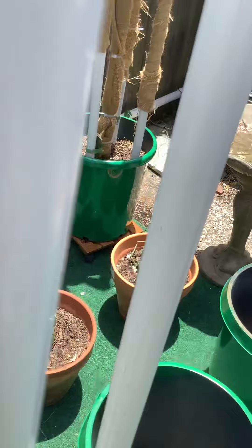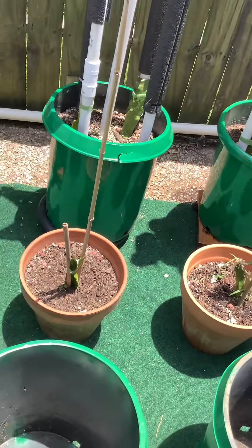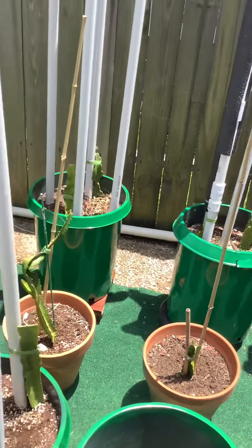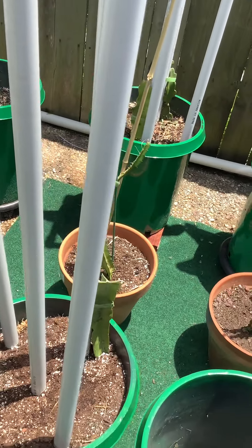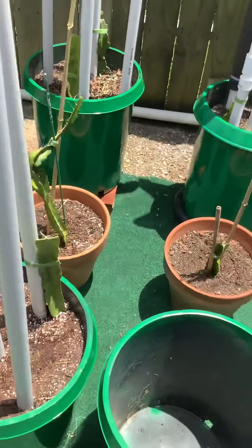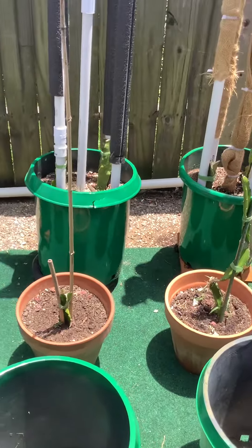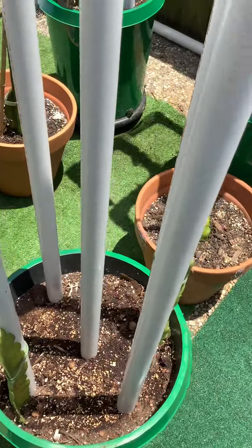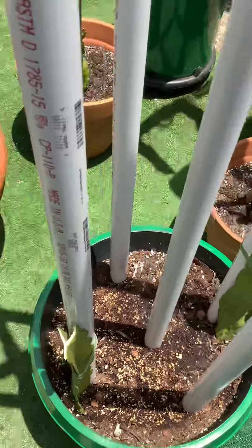How do my dragon fruit tolerate this heat? The reason why they are tolerating the heat so well is because I water deeply — all these dragon fruit containers every morning. And then I water again in the evening time.